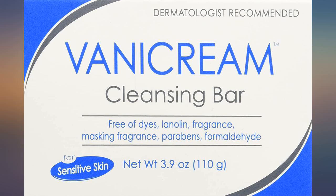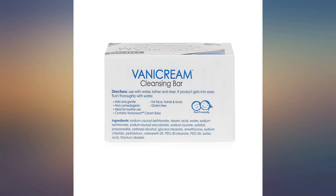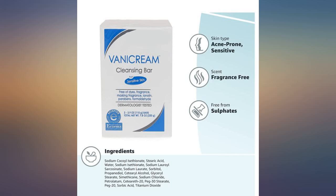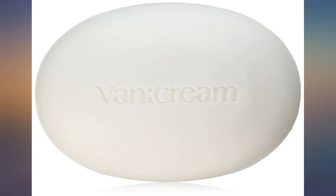I have used this soap for years. It was recommended by several doctors as the least likely to cause an allergic reaction or sensitivity for contact allergies I have. It works.